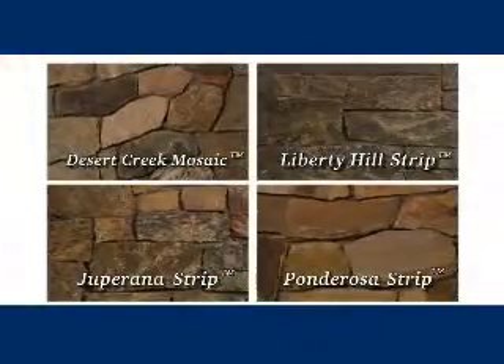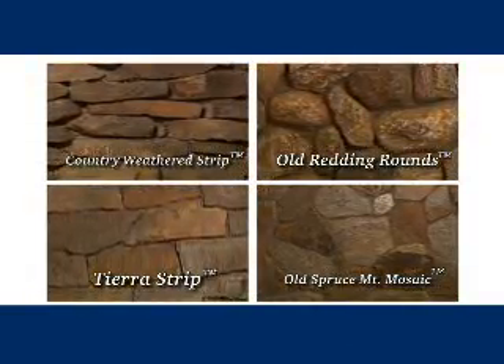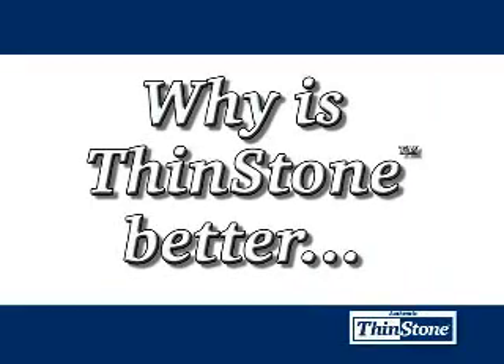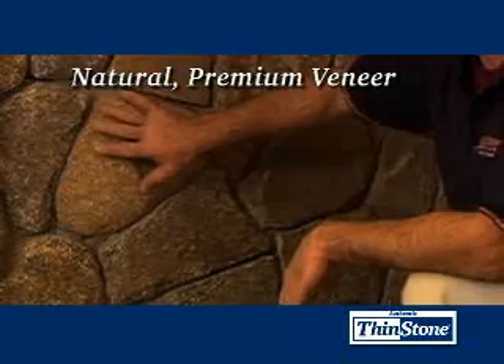Thinstone is available in a wide variety of styles and colors — one is bound to be perfect for your project. Why is Thinstone so much better? Well, Thinstone is a natural, premium stone veneer.